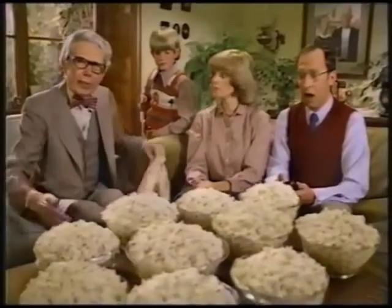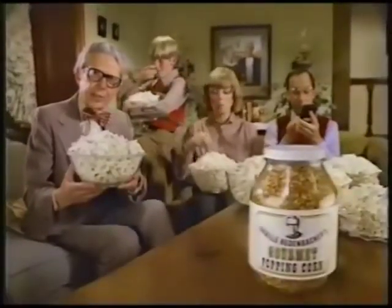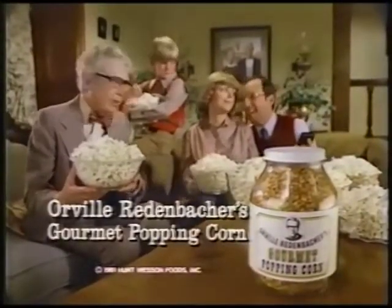And you can pop all this for about the same price as these two bags of chips. That fits our budget. Serve my gourmet popping corn — it's the best, or I'm not Orville Redenbacher.